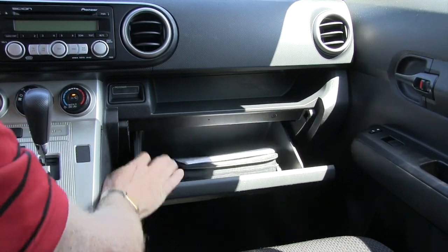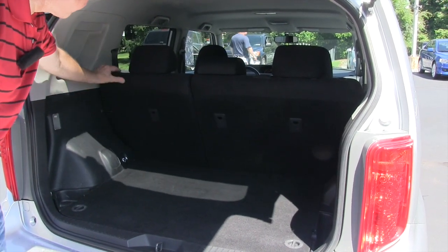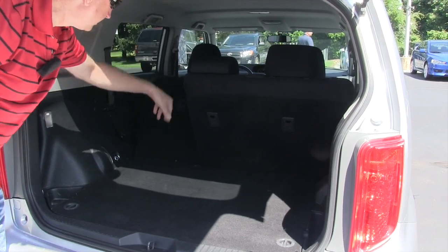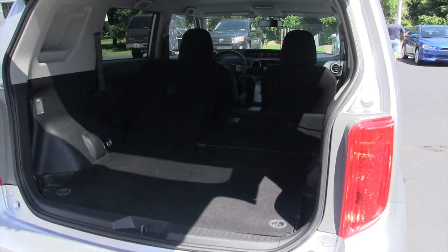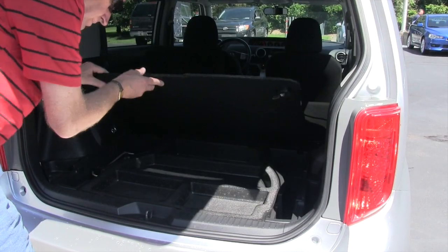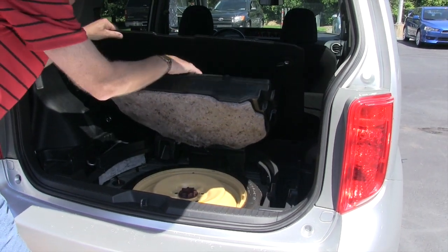There's a glove box with a complete set of owner's manuals. If you need additional storage in the back, you just push a button and you can fold both of the seats down. You also have a compartment underneath with a little additional storage, and your spare tire is underneath that.